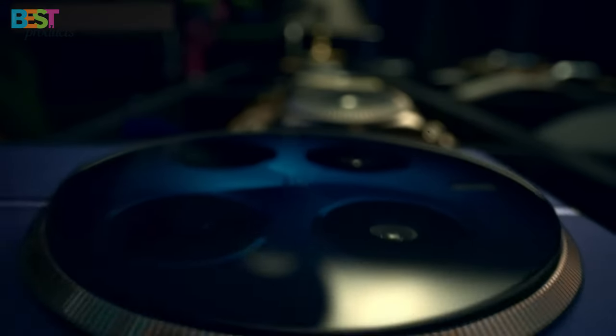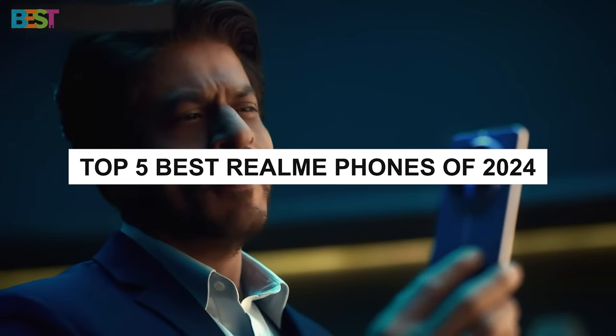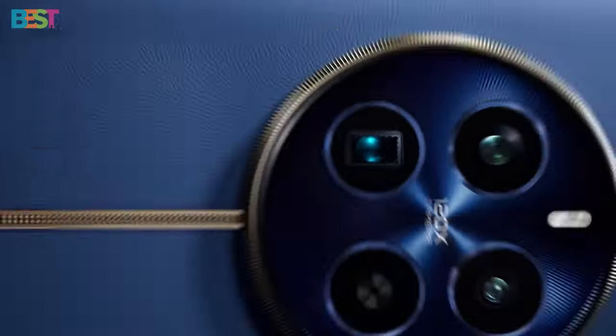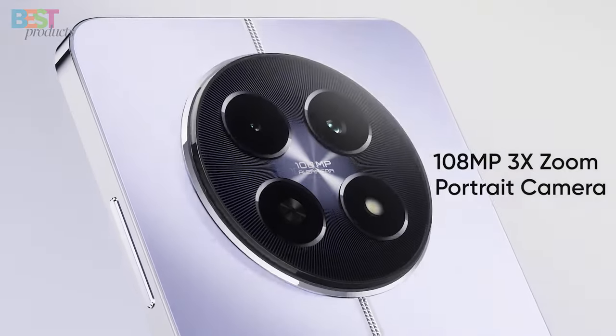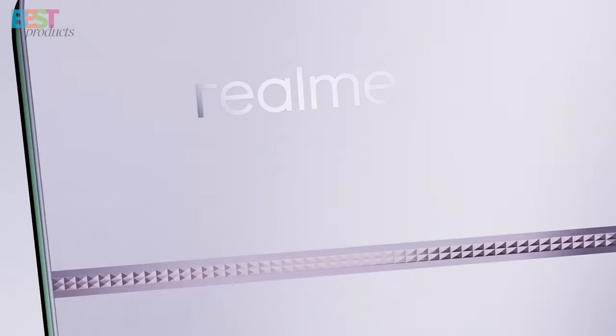Are you looking for the perfect smartphone to keep up with your fast-paced lifestyle? Look no further because today, we're diving deep into the world of Realme phones to bring you the top 5 best picks for 2024. From cutting-edge features to sleek designs, these smartphones are sure to tick all the boxes on your wish list. So grab your popcorn and get ready for a thrilling ride through the latest and greatest in mobile technology.